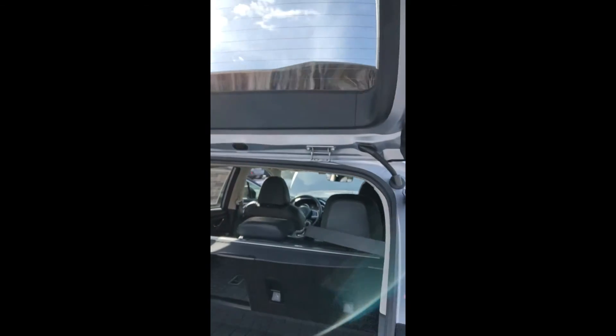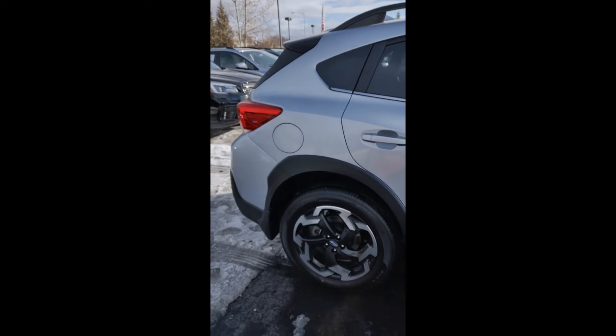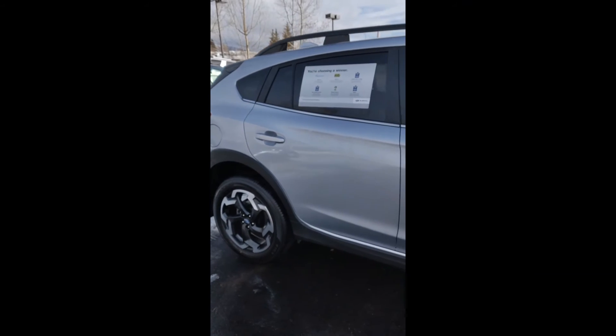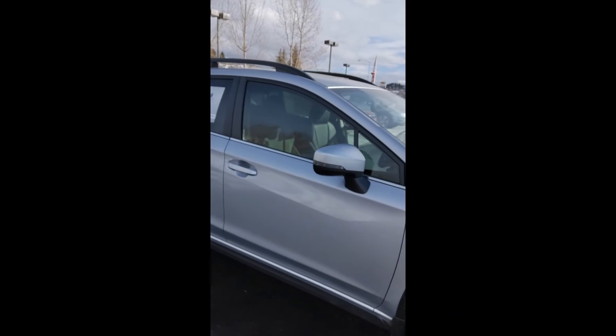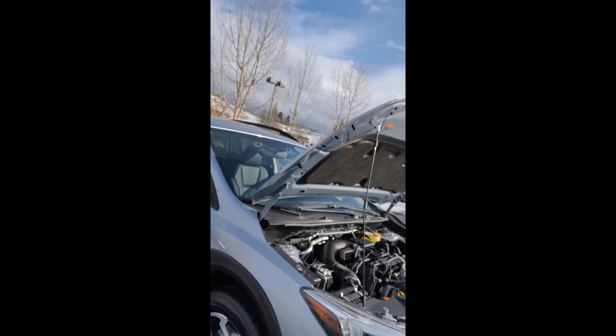Opening up the rear liftgate, you'll notice the high clearance in here — lots of space for you to car camp laid out in the back, as well as 8.7 inches of ground clearance, just like your Outback is used to, but with a smaller form factor. Easier to park around town, easier to navigate through trails. Don't think of it as the Junior Outback — think of it as the Outback upgrade.